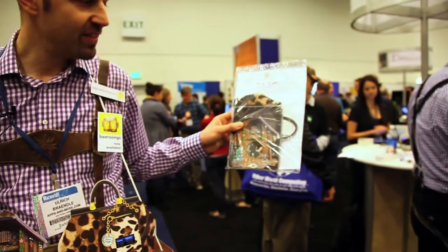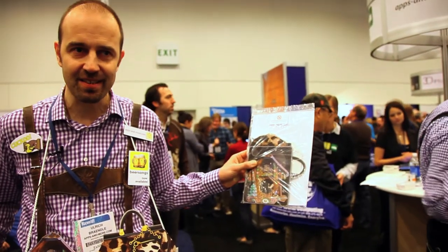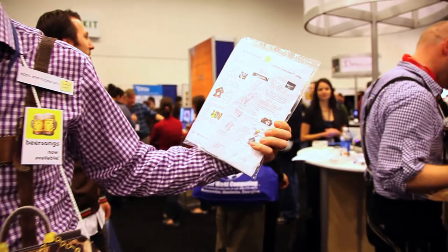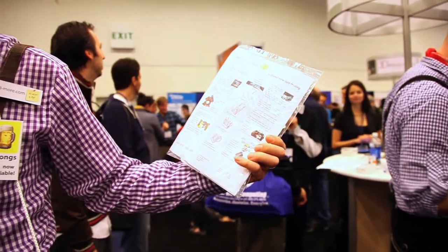We have a full set which comes with 8 pieces. It's a foldable holder with three face plates and we sell it here on the show for 14 bucks.